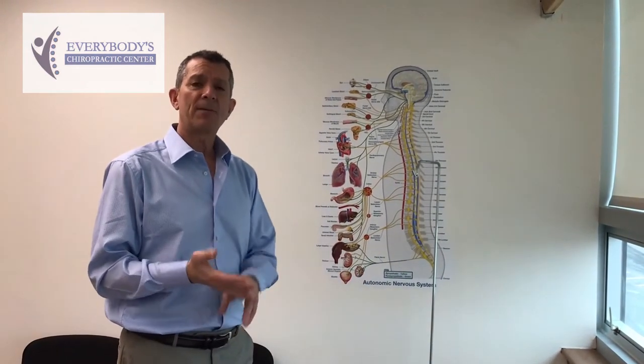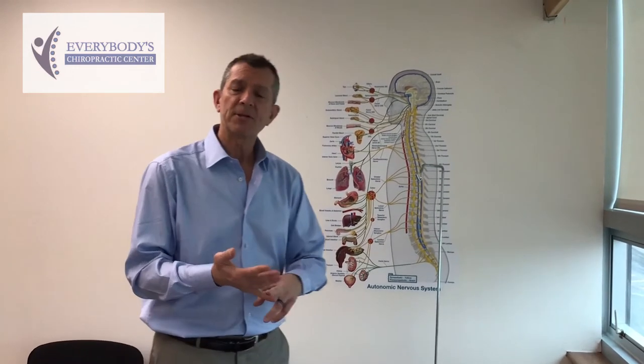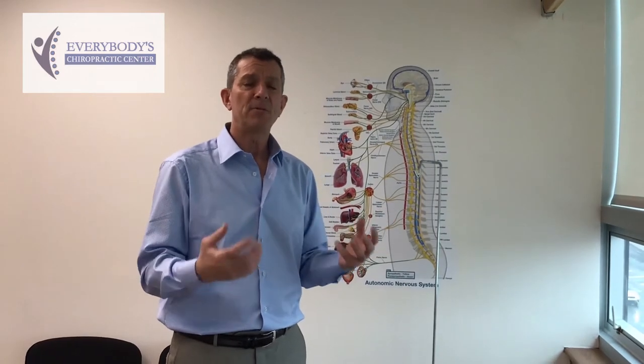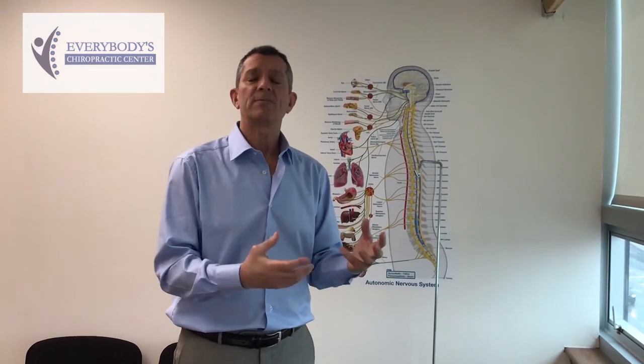We can also see problems with the reproductive organs. With men, it could be prostate problems, low sperm count, impotence, and ED. With women, it could be things like menstrual problems, cramping, PMS, irregular cycles, and infertility. Later in life, it could be endometriosis, fibroids, and those types of things.